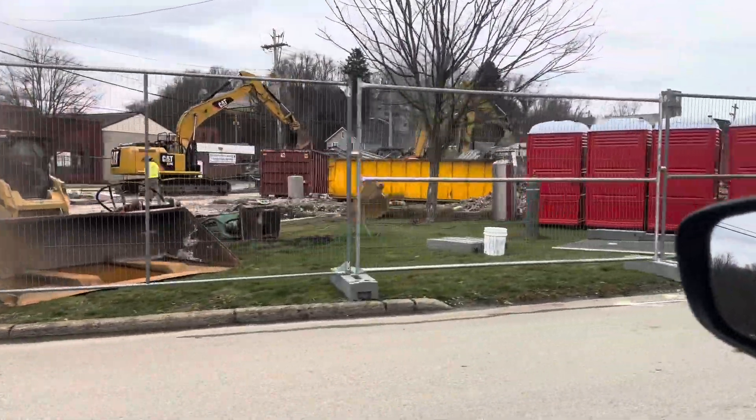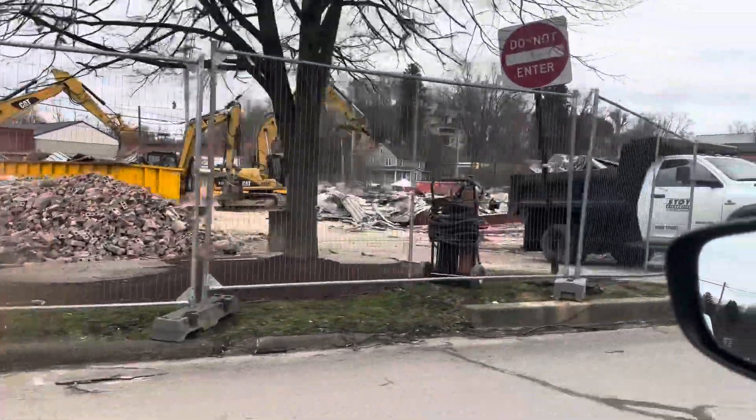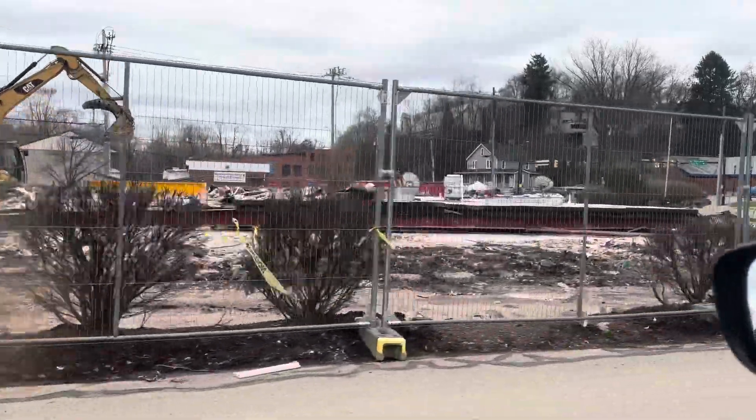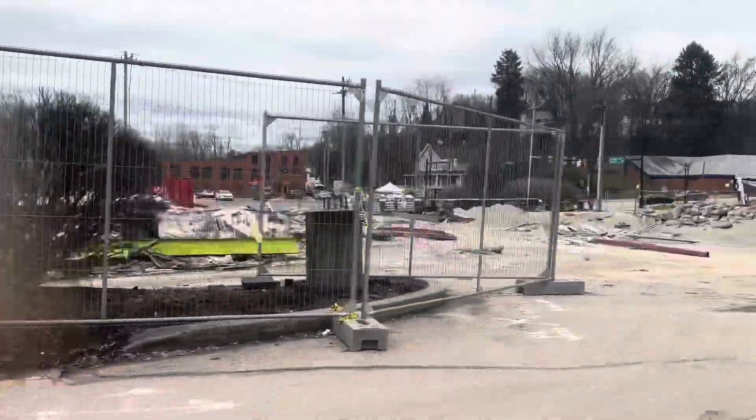Here we are on my way back with our order. It's the back side of Sheetz. I'm so excited for this to be done and have an updated version of this gas station. It'll be so nice to have a good coffee bar.